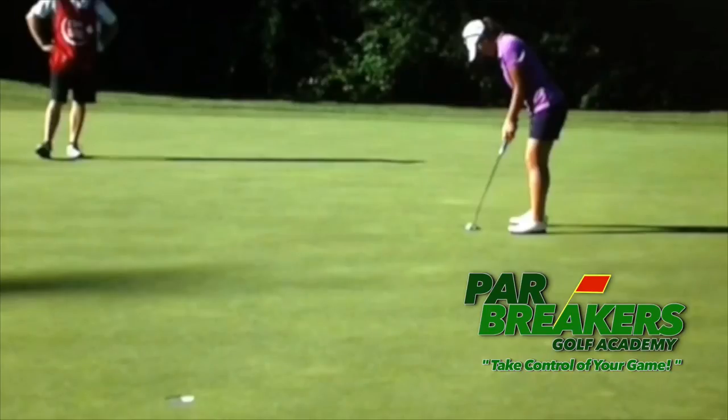Welcome back to Par Breakers Golf Academy. I'm Bernard Sheridan and I'm here to help you take control of your game. Today we're going to look at the putting stroke of Lydia Ko. Putting is just one of the many facets of what Lydia does well to become such a champion, and we congratulate her on winning her first major, the Evian.